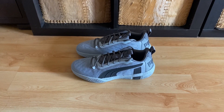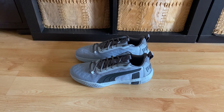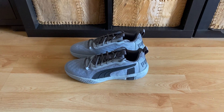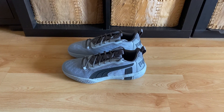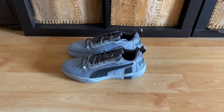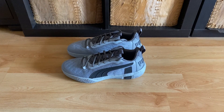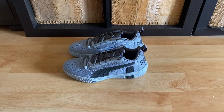Okay, it's MA All-Stars tomorrow, let's talk about some more Puma Basketball Performance Shoes. I bought this Puma Legacy Low Top maybe back in 2020, maybe middle of the year.